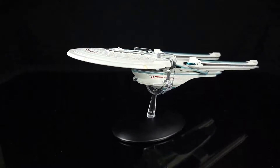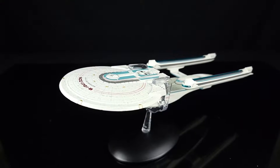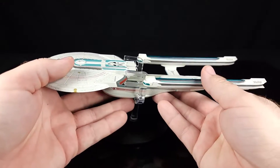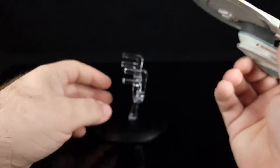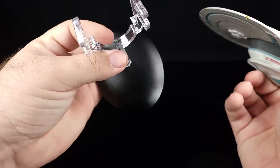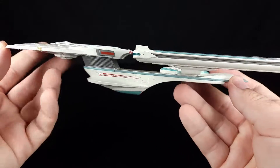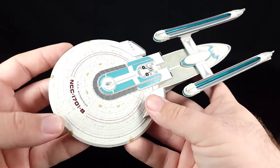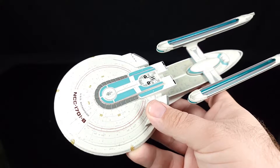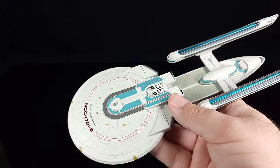So let's bring out the actual ship. One thing about these things is it's sometimes hard to get the right angle because it is so low with the stand, so I'm going to go ahead and take her off the stand. Here we go — it is the Enterprise B, and I've always thought this was an interesting design. I did have the micro machines version of this.